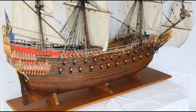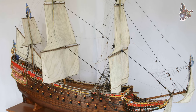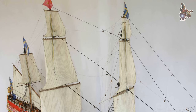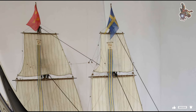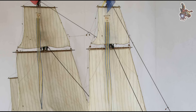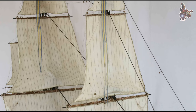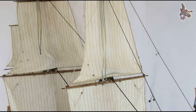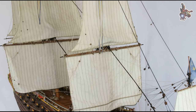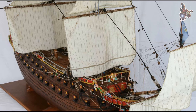When was the Vasa salvaged? The Vasa was located by Anders Franzén in 1956, near Beckholmen in Stockholm. Diving operations at the wreck site began that same year. The historic moment when the Vasa finally broke the water's surface occurred on April 24, 1961, just a few minutes after 9 a.m., with the world watching. The salvage operation involved years of preparation, including digging tunnels under the ship to secure lifting cables. The ship was raised in 18 stages to shallower waters, primarily during 1958–59, which is also often considered part of the salvage process.